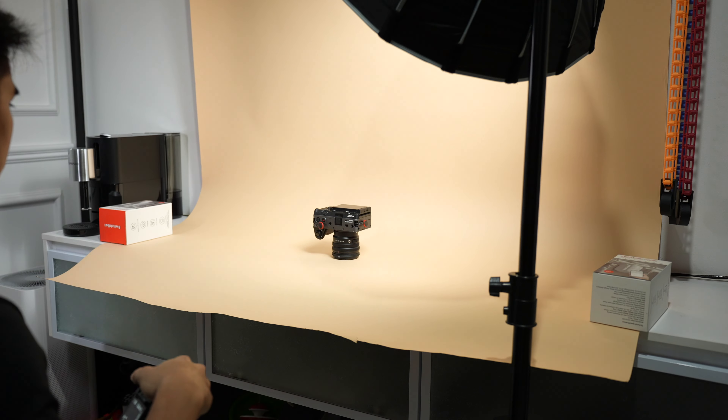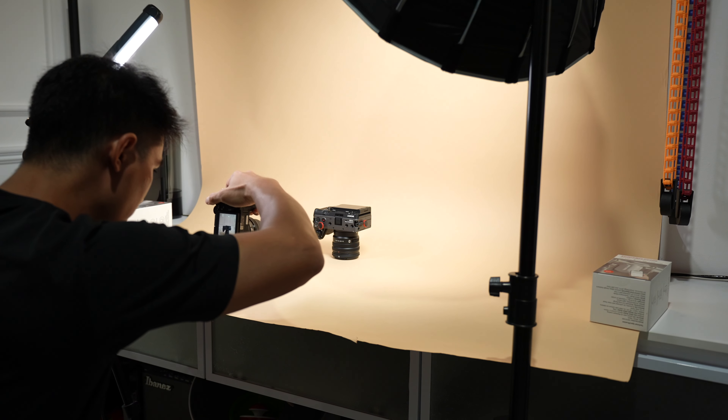Now to my favorite part — the video capabilities. This camera can do 4K 120. Technically it's 4K 100 in my region, but still, can you believe it? Sure, there are some caveats such as a massive 38% crop, but if you plan and compose your shot well, the crop factor won't matter at all.